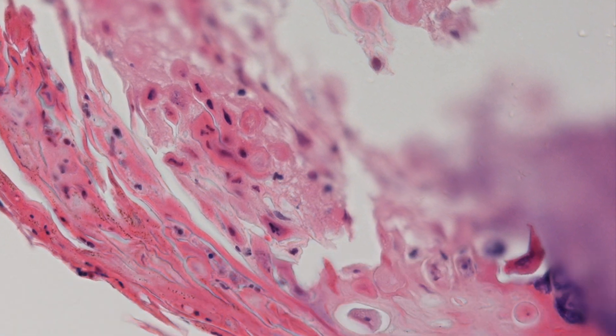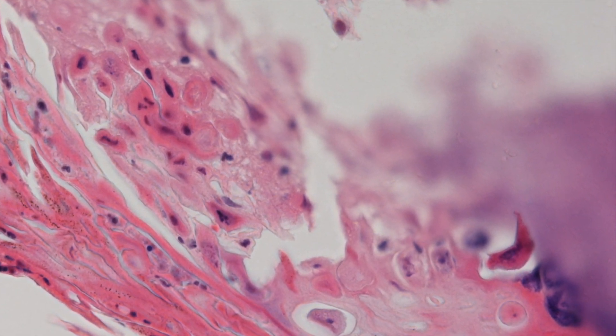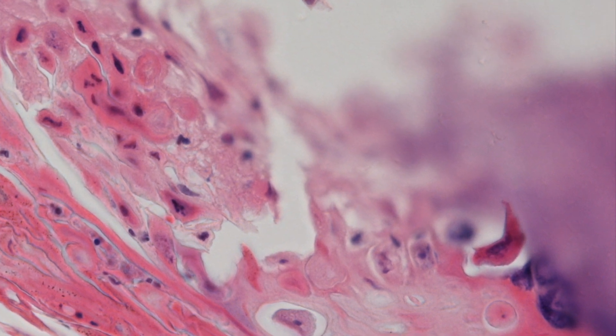Another feature in Darier's is the presence of grains. These are dyskeratotic cells with rather ovoid nuclei, like the one we are zooming into.